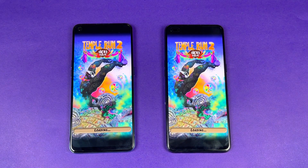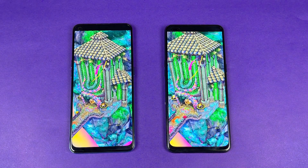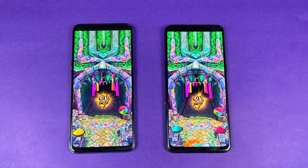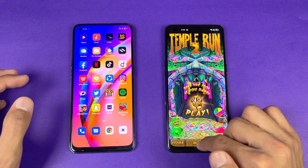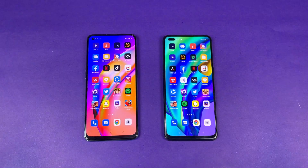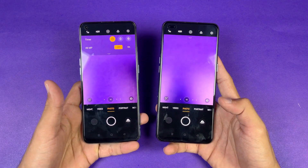Now let's see Temple Run 2 — the last game application in the speed test — and that seems like exactly the same. At the end, the Oppo F17 Pro is just a tiny bit faster there in that last test, followed by the F19 Pro. But mostly the F19 Pro is faster than the Oppo F17 Pro overall.